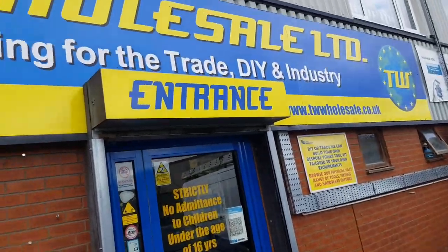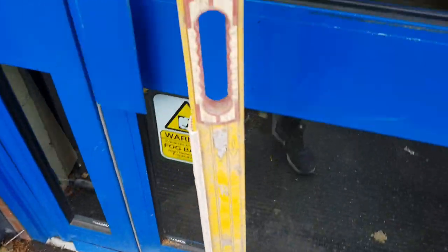It's a rain day and I'm at my favourite tool shop, TW in Swad. It is amazing. I'll show you what they've got inside.